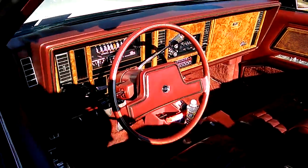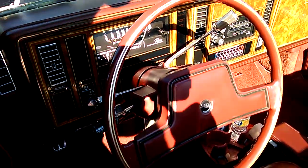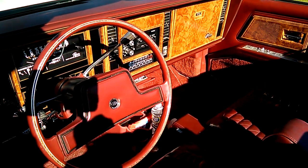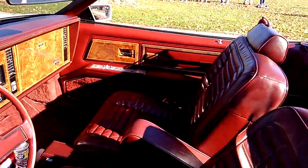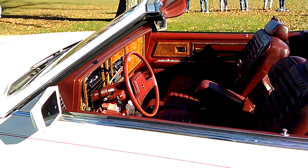This is a very clean instrument cluster, very clean driver's side. The steering wheel is simple, radio is simple, climate control seems to be simple — not a lot of buttons like the Riviera that followed this, which had a whole panel with buttons and buttons and buttons.